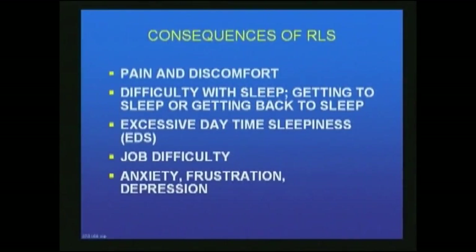The consequences of RLS are significant. The patient perceives pain and discomfort, has difficulty sleeping, and if they get to sleep, has difficulty getting back to sleep when they wake up. They have excessive daytime sleepiness because they didn't get a good night's sleep. This may cause job difficulty, and for many people it gives anxiety, frustration, and depression.